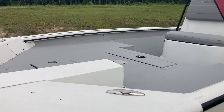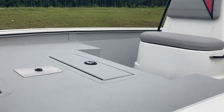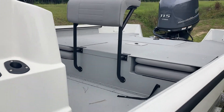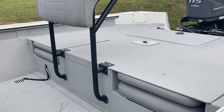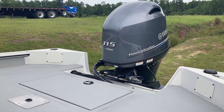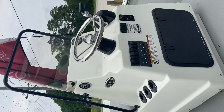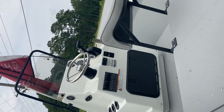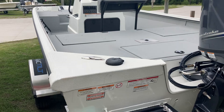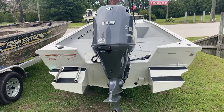Here's the 19 bay — huge front casting deck, it's got the trolling motor platform on it. Live well in the center console, rod holders. It's got a leaning post with two jump seats on the side. Fishing seat in the back, a 115 Yamaha. It's got a Magic Tilt trailer. It does have the pods. This boat is ready to go.